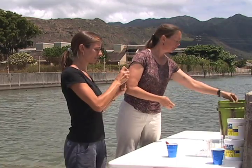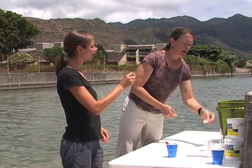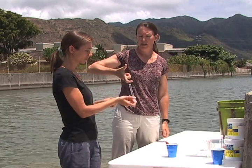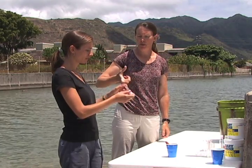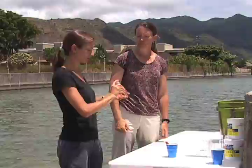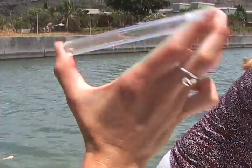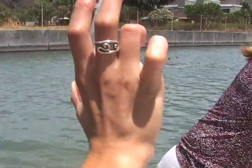Go ahead and cap the tube, then slowly invert it — it helps if you put a finger on each end. The idea is not to shake it, but to slowly invert it until the tablet dissolves. This can take just a couple of minutes. While we're waiting for that test reaction to occur, we'll go ahead and run our phosphate test.